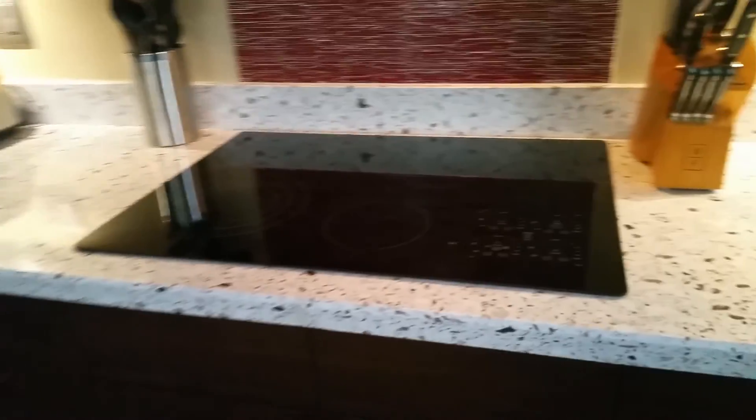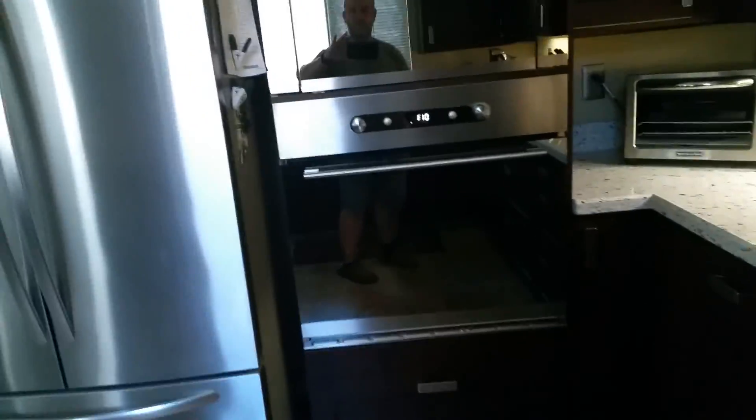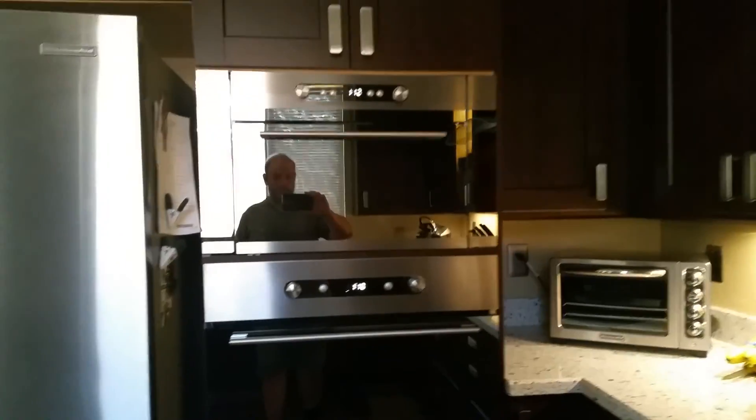Soft-close drawers, nice handles. There's a nice cooktop with a bit of granite, double ovens — they really did it right. And looks like a pantry area over here, yes.